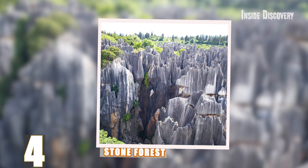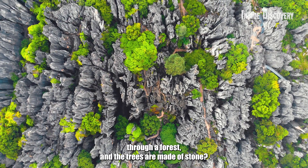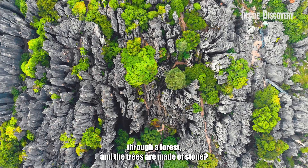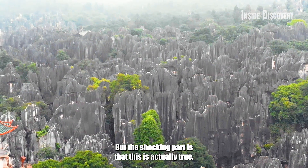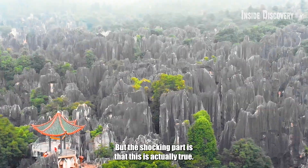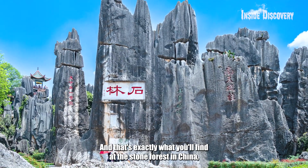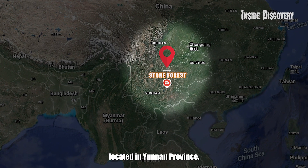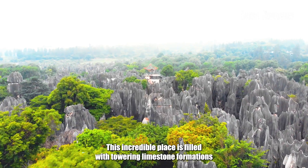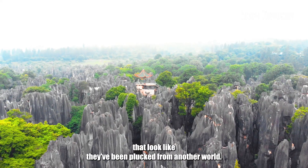Number 4: Stone Forest. What if we tell you there's a place on Earth where you can walk through a forest and the trees are made of stone? The shocking part is that this is actually true — such a place really exists. That's exactly what you'll find at the Stone Forest in China. Located in Yunnan Province, this incredible place is filled with towering limestone formations that look like they've been plucked from another world.